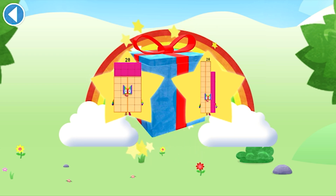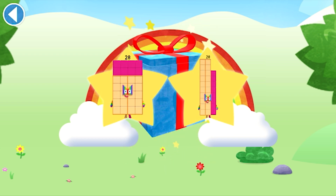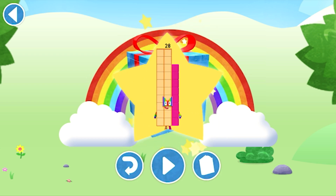Which sticker will you choose? You can choose another sticker next time. Play again to unlock another sticker.